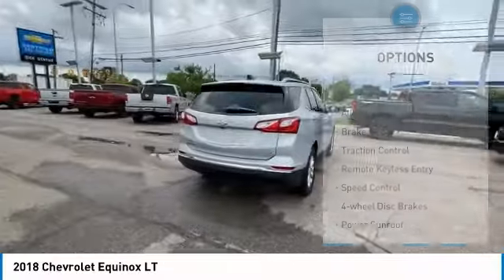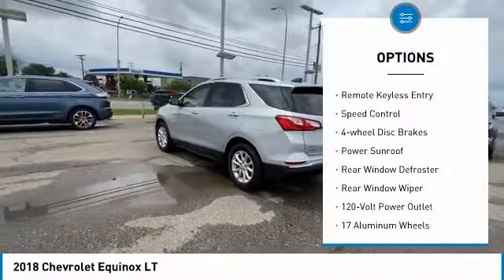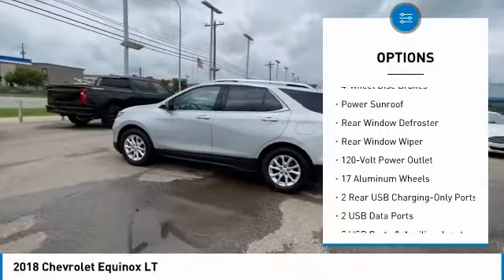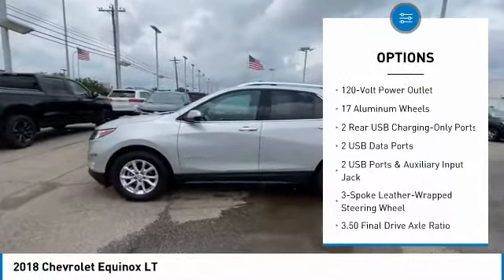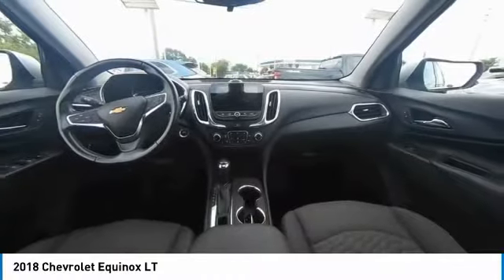Here are some of this vehicle's great options: electronic stability control, alloy wheels, brake assist, traction control, remote keyless entry, speed control, four-wheel disc brakes, power sunroof, rear window defroster, rear window wiper.